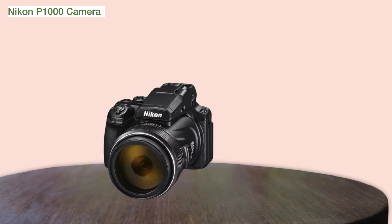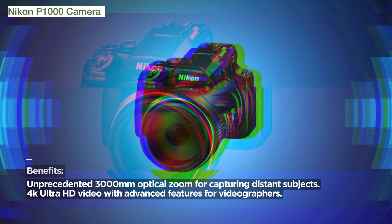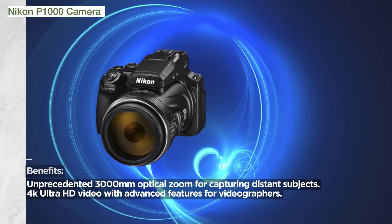For videographers, the P1000 offers 4K Ultra HD video with HDMI out, stereo sound, and an accessory hot shoe. Whether you're a content creator or a casual videographer, this camera ensures your videos are of the highest quality.